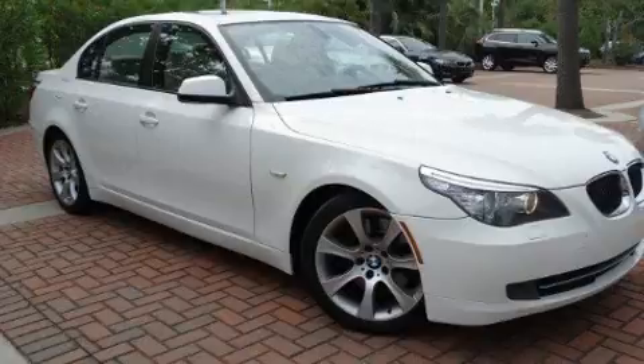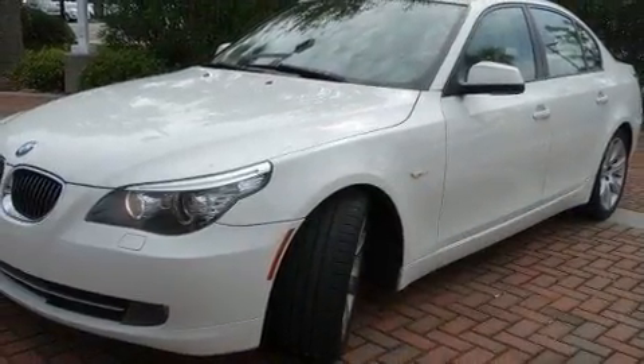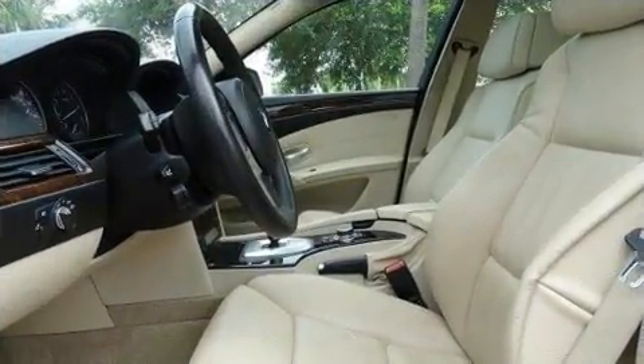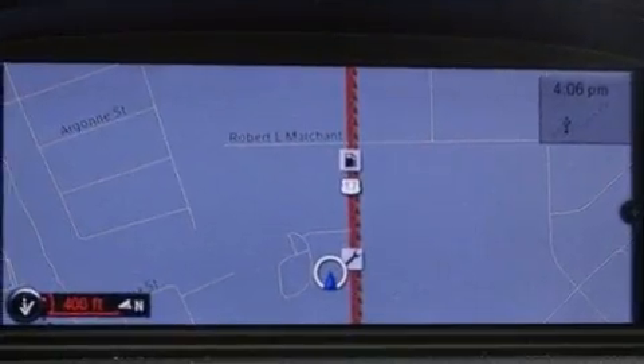All of the premium features expected of a BMW are offered, including leather upholstery, a tachometer, variably intermittent wipers, a built-in garage door transmitter, remote keyless entry, and power front seats.